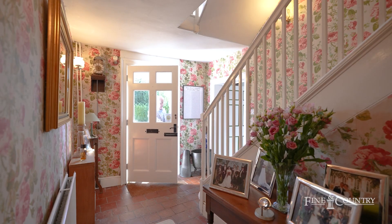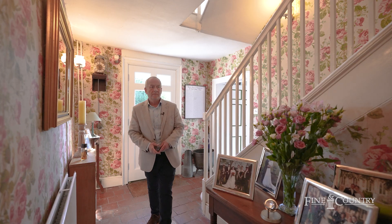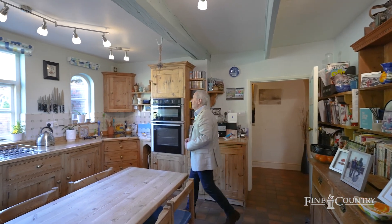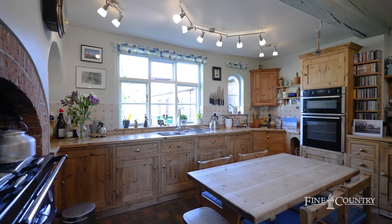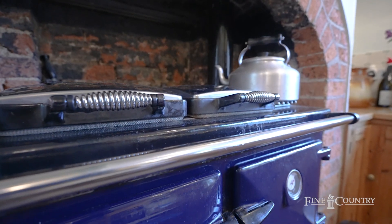Here you enter the spacious, bright hallway, where you're instantly welcomed by a sense of comfort and charm. The kitchen radiates character, highlighting the unique features of this stunning property while benefiting from an AGA, a traditional cast-iron stove that blends vintage charm and practicality.